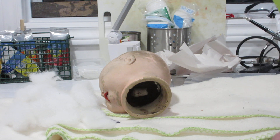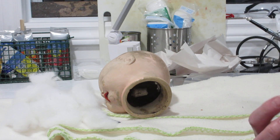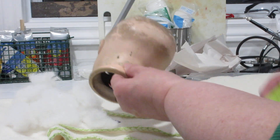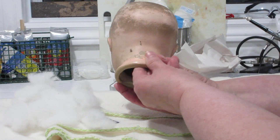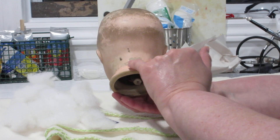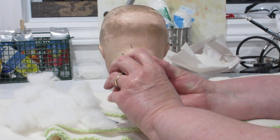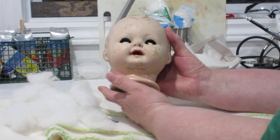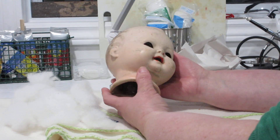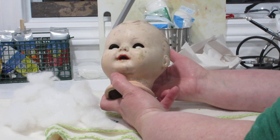I did find this doll on eBay. KW stands for Konig — K-O-N-I-G — and Wenricke — W-E-N-R-I-C-K-E. This doll was marked K&W, sometimes K&W-W, sometimes K&W with a turtle, and there always seem to be numbers underneath. He's a German-made doll — a little German baby boy or girl. I got him off eBay from somebody in the States.